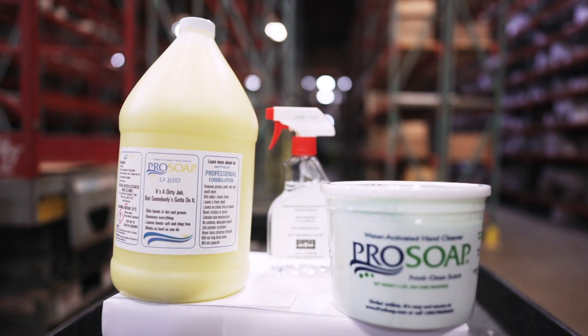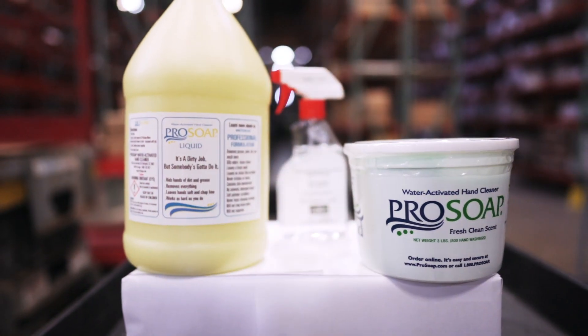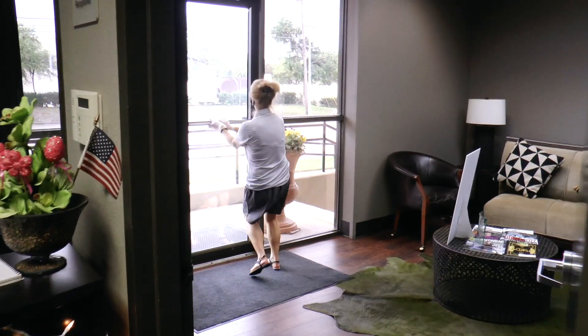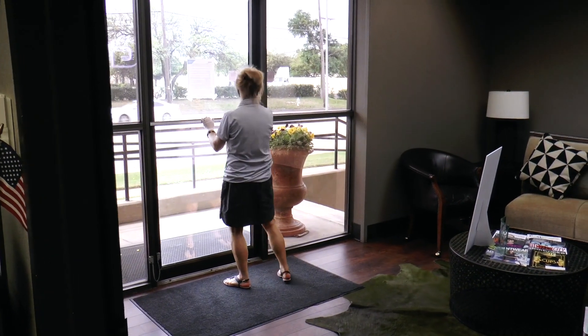GSG now carries three new options to keep your workspace safe. ProSoap comes in two forms, a liquid and a paste. It's water activated, handles a wide range of applications, and has no harsh chemicals.